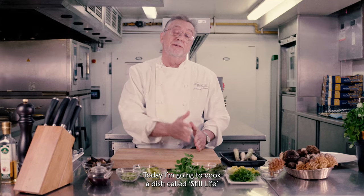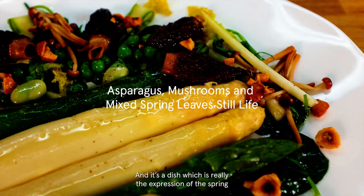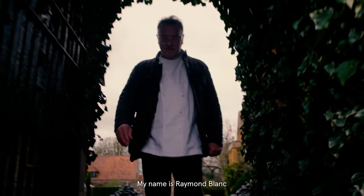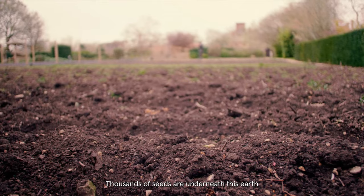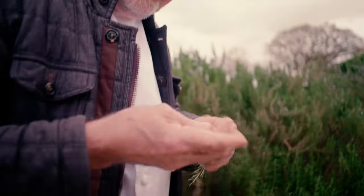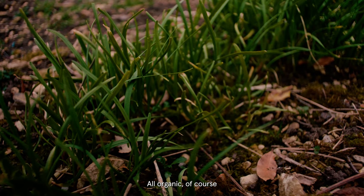Today, I'm going to cook a dish called still life. It's a dish which is really the expression of the spring. My name is Raymond Blanc. I'm the chef patron of Le Manoir aux Quat'Saisons, and I'm in my garden. Thousands of seeds are underneath this earth, ready to burst into life and provide beautiful food for my guests. We think we are in Provence. Fabulous. And we'll grow 170 varieties of vegetables — all organic, of course.